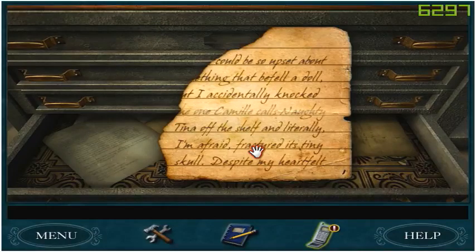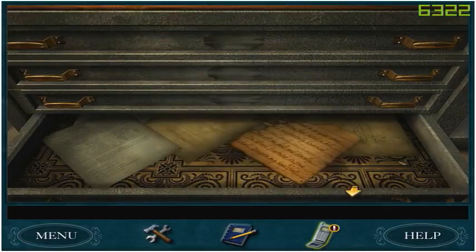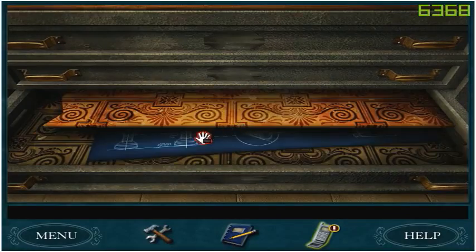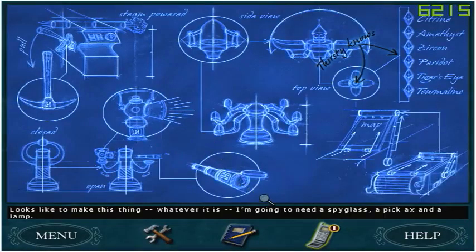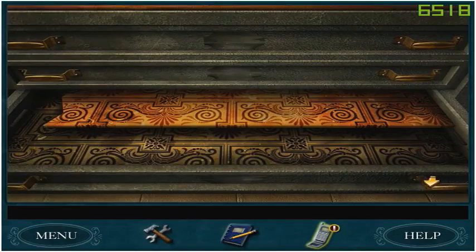Could be also something that befell the doll — I accidentally knocked one Camille called Naughty Tina off the shelf and literally fractured its tiny skull. I can't read that because we don't have another half. Looks like to make this thing — whatever it is — I'm going to need a spyglass, a pickaxe, and a lamp. Citrine, amethyst, zircon — those are all gemstones. And this is where we're going to be making something. Interesting.